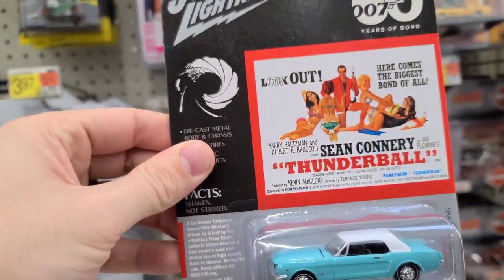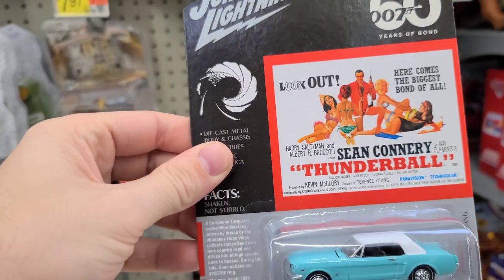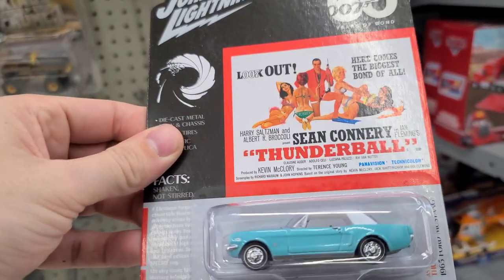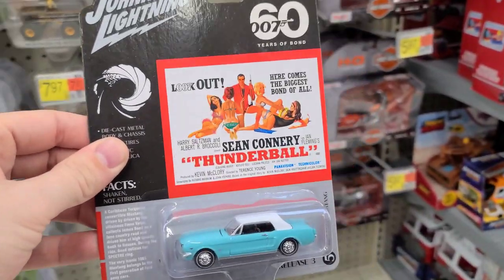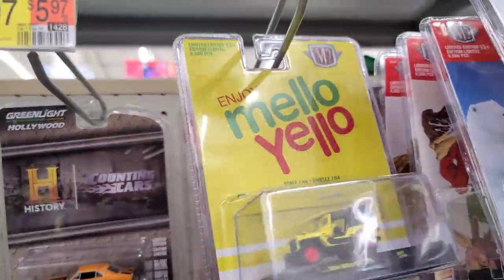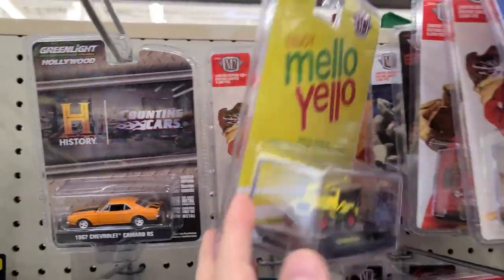Johnny Lightning — 007, 60 Years of Bond, Sean Connery in Thunderball with the Ford Mustang '65. It's actually pretty hot looking. I'll put this down here in the maybe pile. Right now that's a Mellow Yellow, and there's a Coca-Cola back there.